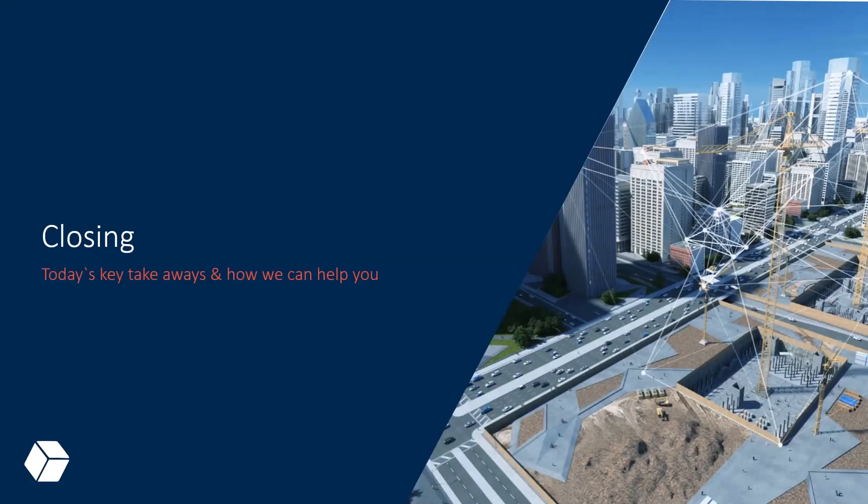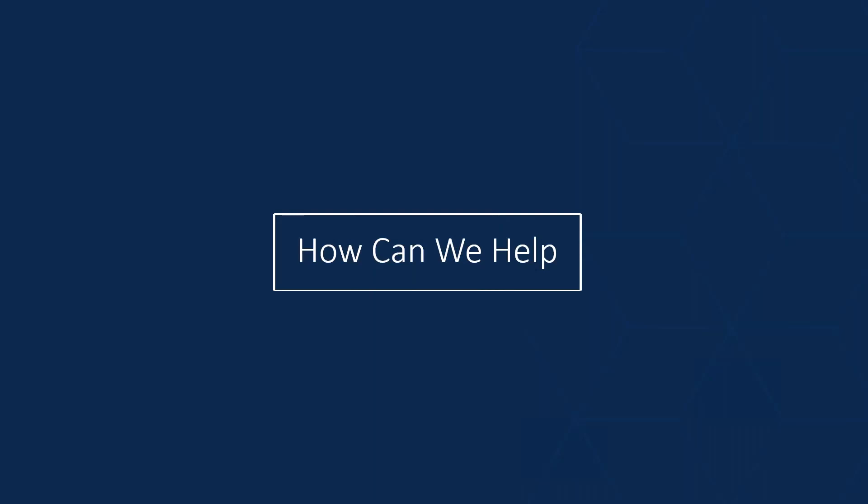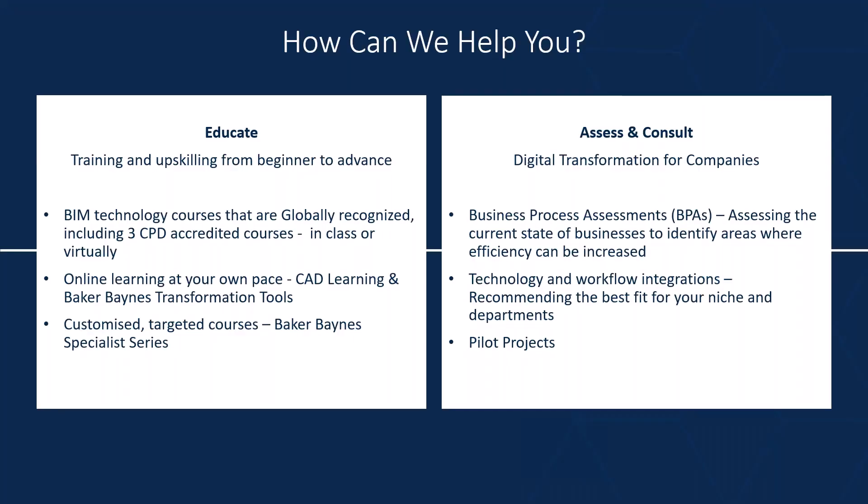We are now at the close. The AEC Collection has been purpose-built to create tools used by architects, engineers, and construction professionals. Baker Baines can help through education — with three CPD courses available in class or virtually, accredited by CICI — or through an online portal available 24/7. We are also creating localized content including guides, tutorials, and courses on our website under transformation tools.